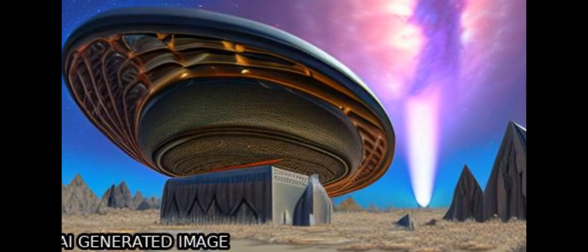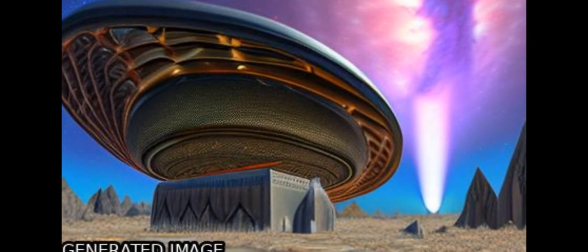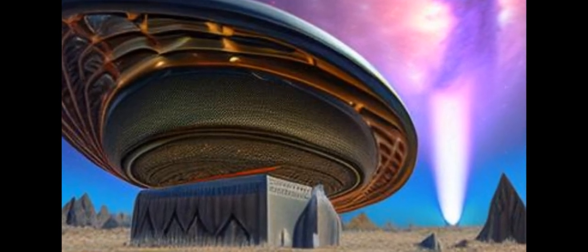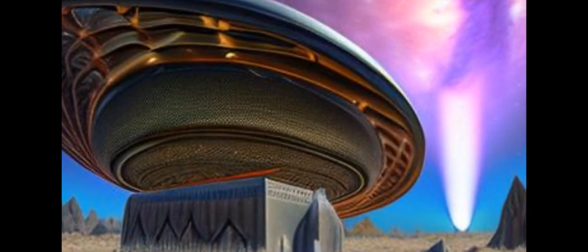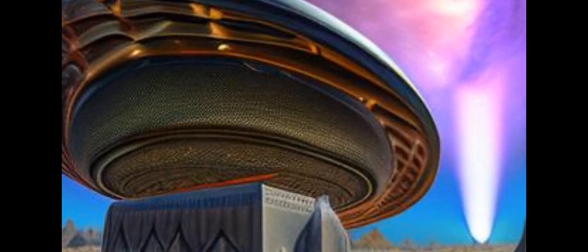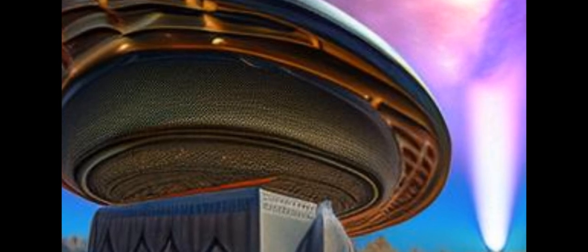The HEDDEX Dark Energy Experiment has released its first publicly available catalogue of sources, containing over 175,000 objects. The catalogue consists of LY-emitting galaxies, OII-emitting galaxies, stars, low-redshift galaxies, and active galactic nuclei.